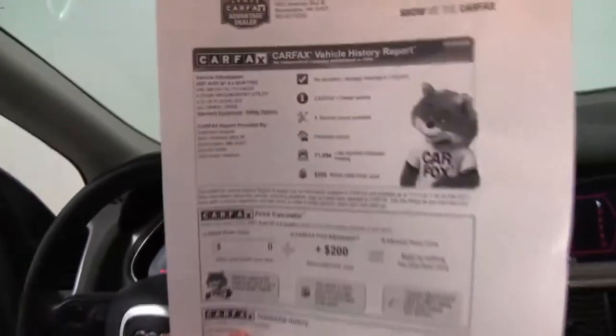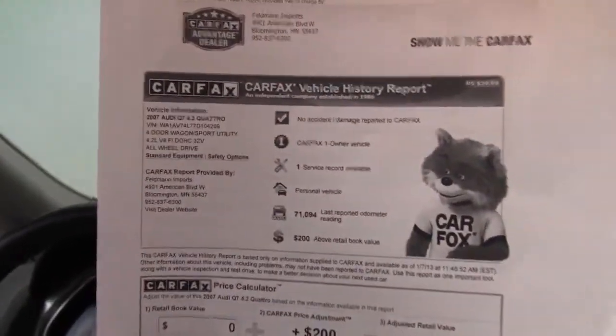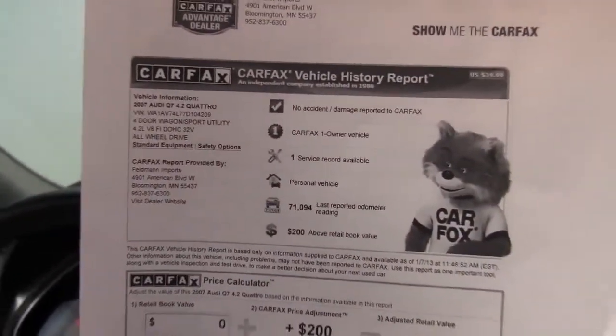And here is your Carfax. No accidents or damage. And like I said, this is a one owner vehicle. If you'd like to view any additional photos of this gorgeous car, do so at our website, Feldmans.com.